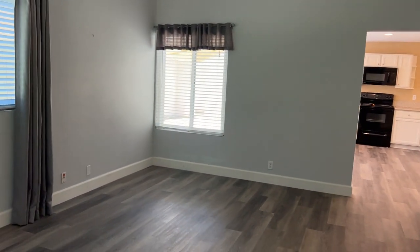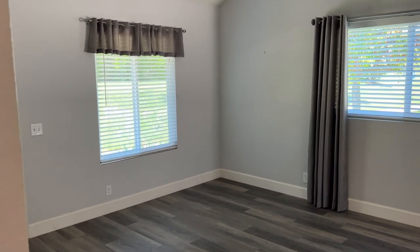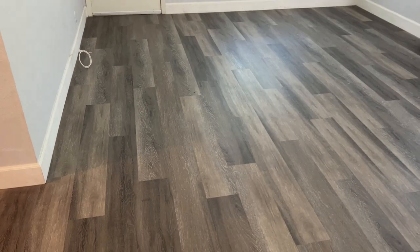As we enter, we're greeted by the living room, which features three windows to allow plenty of natural light, as well as blinds in case you want to shut that light out. The living room features high vaulted ceilings, and hardwood flooring can be seen throughout the home.